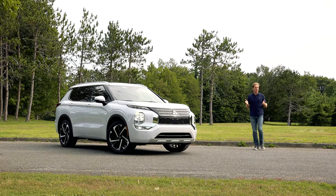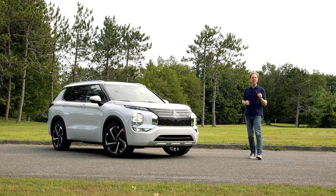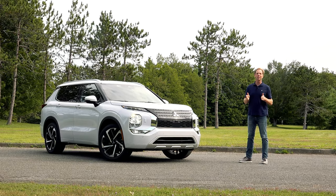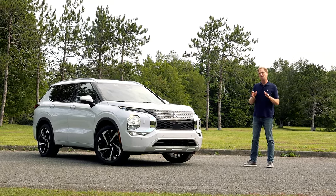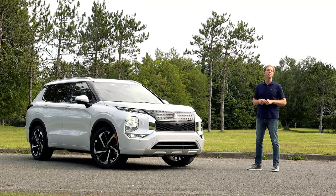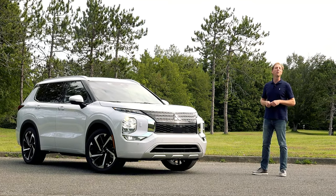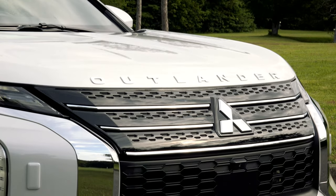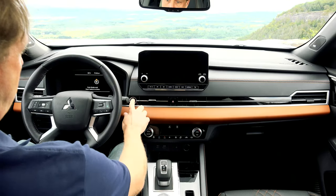Unlike Suzuki and Isuzu who pulled out of the U.S. market years ago, Mitsubishi has somehow been able to hold on as a small Japanese automaker with vacillating interest in selling cars here. But now that they are a part of the Renault-Nissan alliance, we should expect to see more competitive products in Mitsubishi showrooms, beginning with this all-new Nissan Rogue-based 2022 Outlander. The 10-year-old compact-sized Outlander Sport is still far and away Mitsubishi's bestseller,